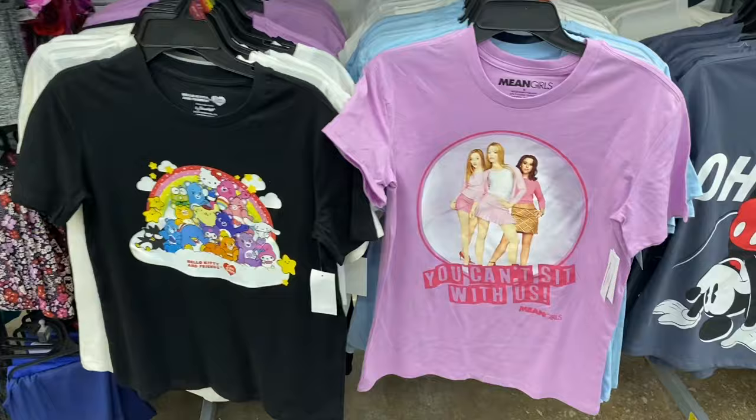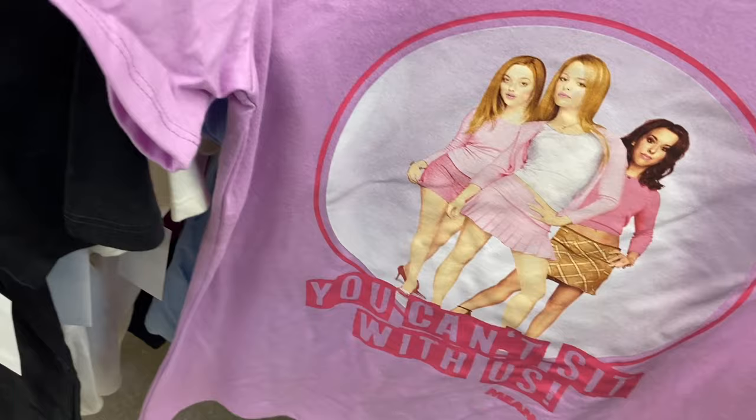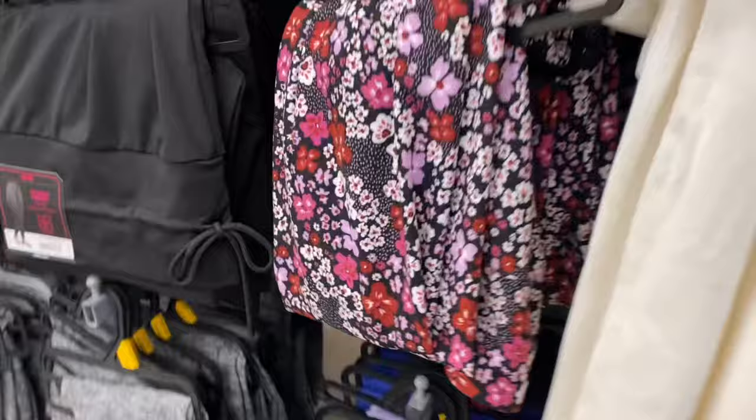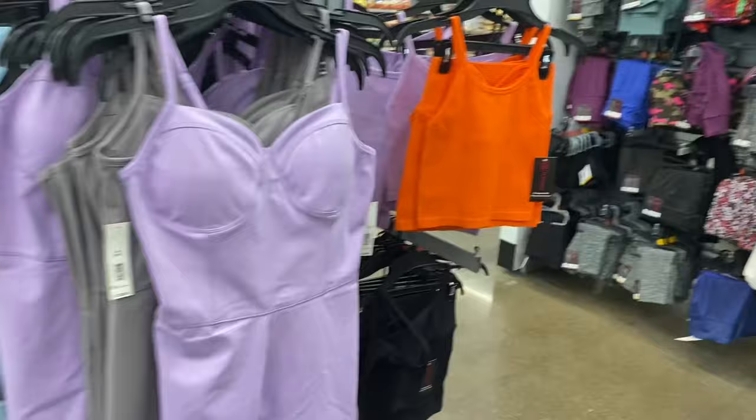I found two more new graphic shirts — a Mean Girls shirt and another Hello Kitty shirt. The Mean Girls one says 'You Can't Sit With Us' and I like the color, it's $8.98. This one is lavender, and I've been loving all the lavender they've been having everywhere. It's $8.98, and it's another Care Bear one — nothing on the back.